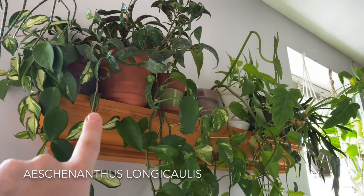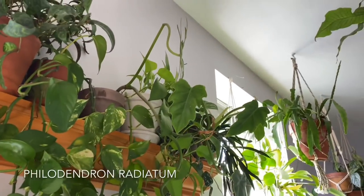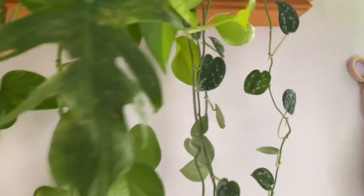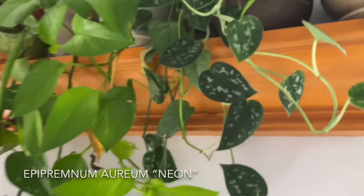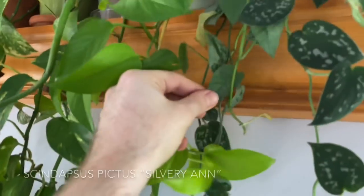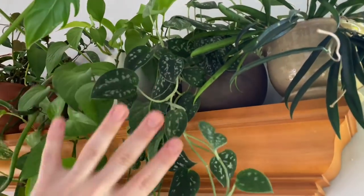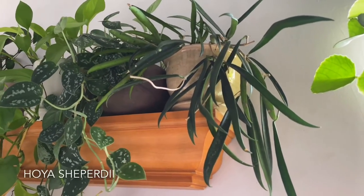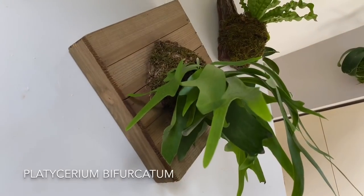Then there's an Aeschynanthus longicaulis, a Epipremnum aureum — the golden pothos. There is a Philodendron dubium or radiatum, I can't remember the exact name. And then just moving over a little bit, I have the neon pothos, another type of Epipremnum aureum. There is a little jar and I have some Scindapsus pictus Silvery Ann in it, and also a little bit more of the Epipremnum aureum Cebu Blue. Then next to that I have an actual pot of Scindapsus pictus Argyraeus, and then next to that I have Hoya shepherdii.